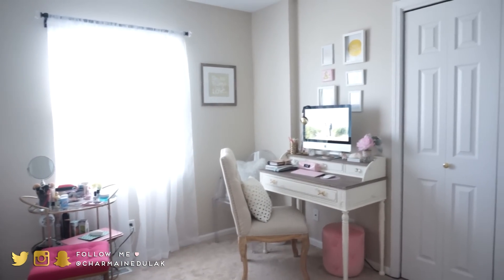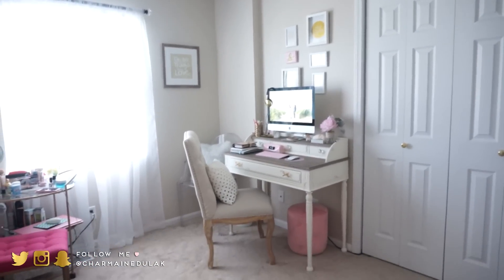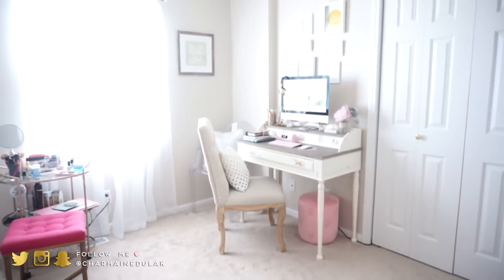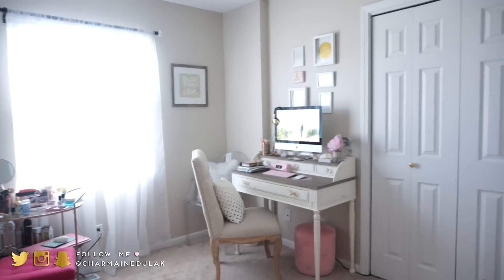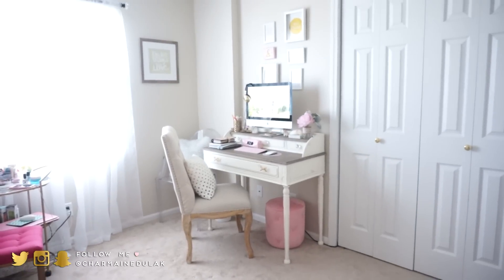Alright guys, so this is where my desk is right now. It is now on this wall which I'm in love with. I love that it gives me all this extra room for other activities — it just really opens up the room. So that's just kind of what it looks like up against this wall. This is my little workstation where I edit my videos and everything.